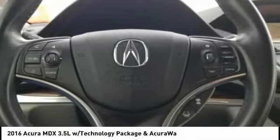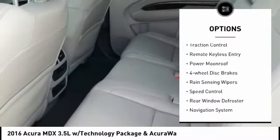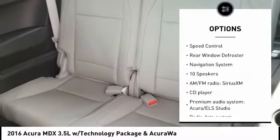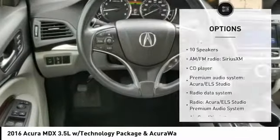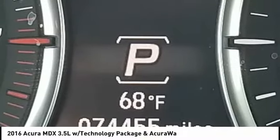Here are some of this vehicle's great options: electronic stability control, power lift gate, brake assist, traction control, remote keyless entry, power moonroof, four-wheel disc brakes, rain sensing wipers, speed control, and rear window defroster.